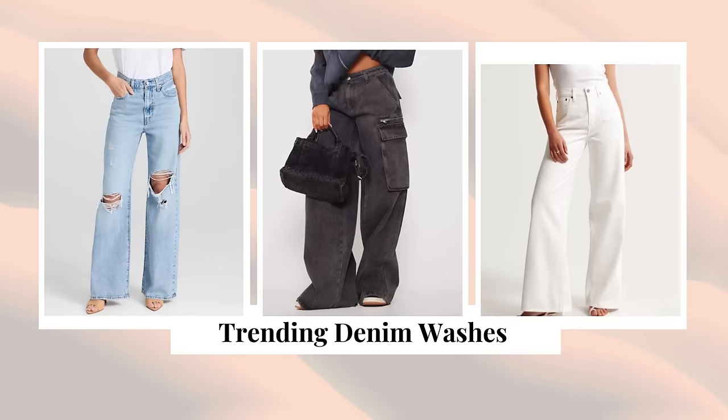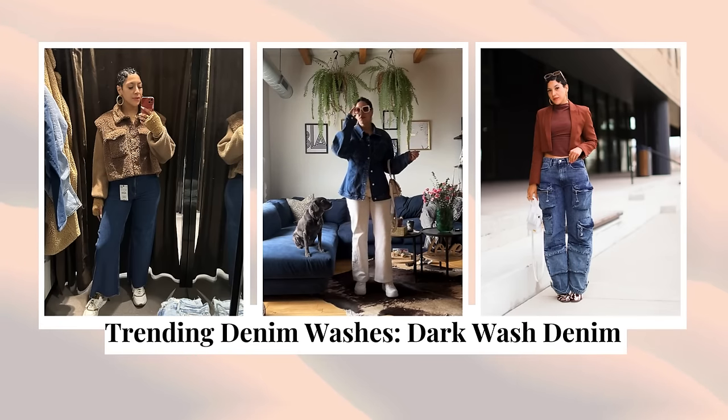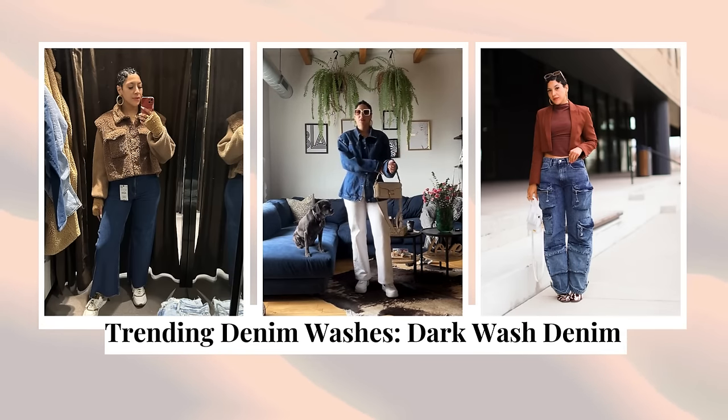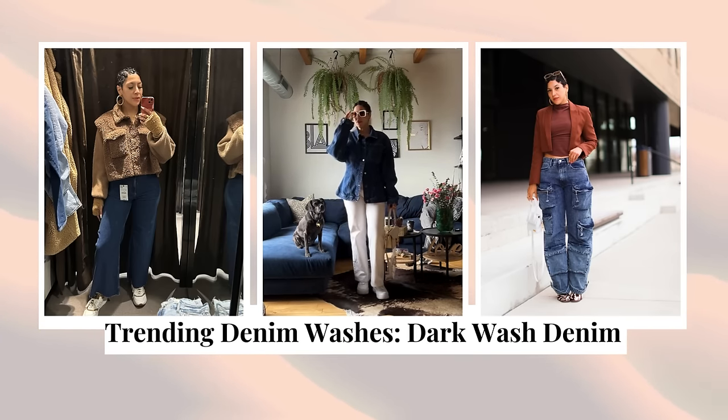I want to start off with the different washes of jeans that are trending, because that to me is just the easiest place to start. You're going to easily be able to figure out if you like a certain color of denim or you don't. I'm wearing one of the hottest denim washes right now, and that is dark wash denim. How amazing is this denim jacket, by the way?